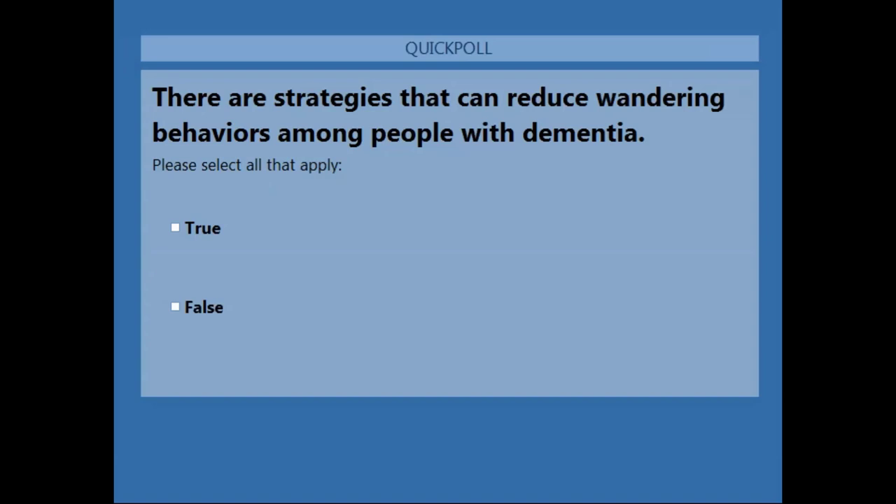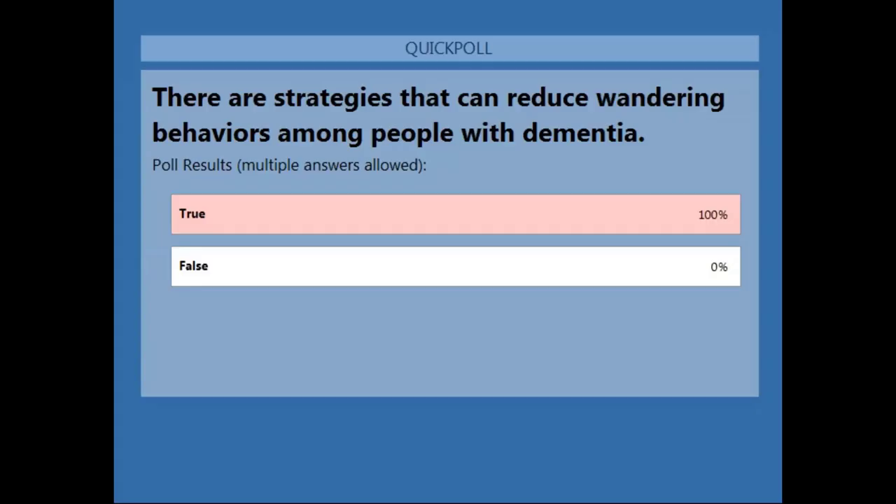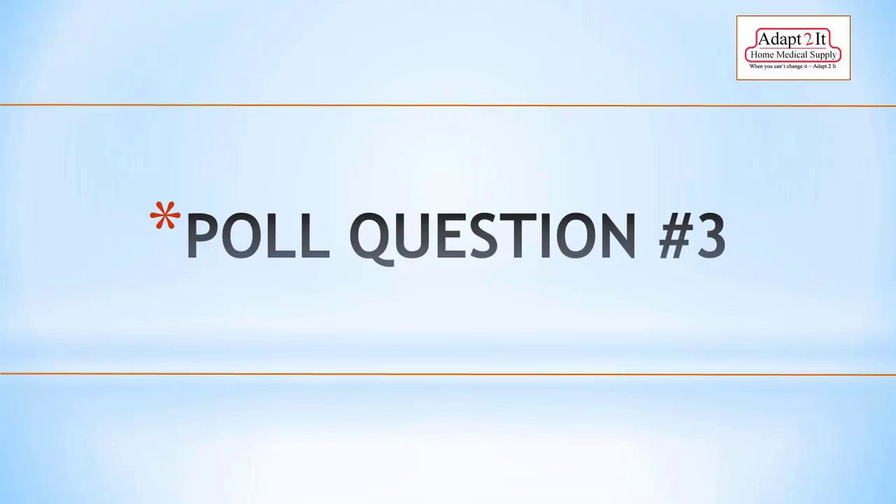There are strategies that can reduce wandering behaviors among people with dementia — that is true. We just learned about several strategies including disguised doors, removing visual cues, GPS tracking devices, buddy systems, and engaging activities around the times a person typically wanders.